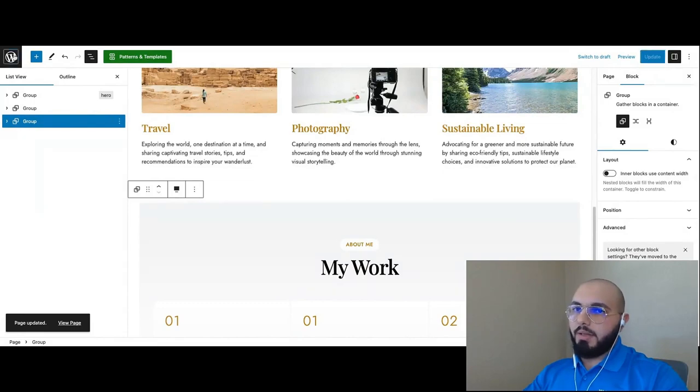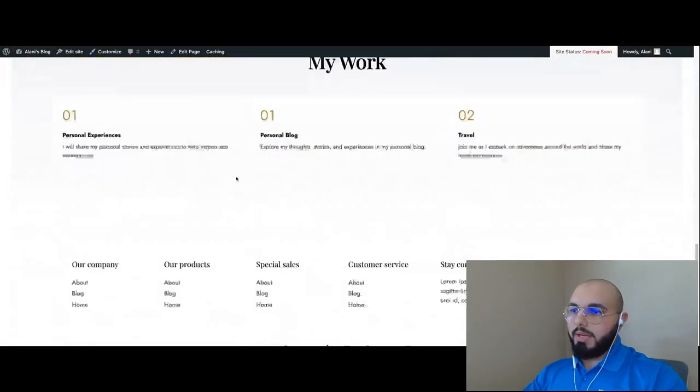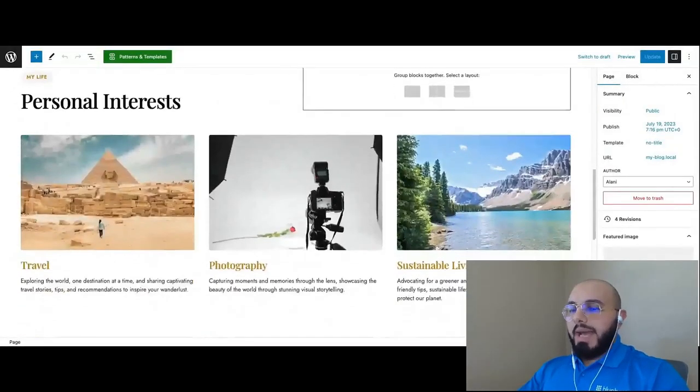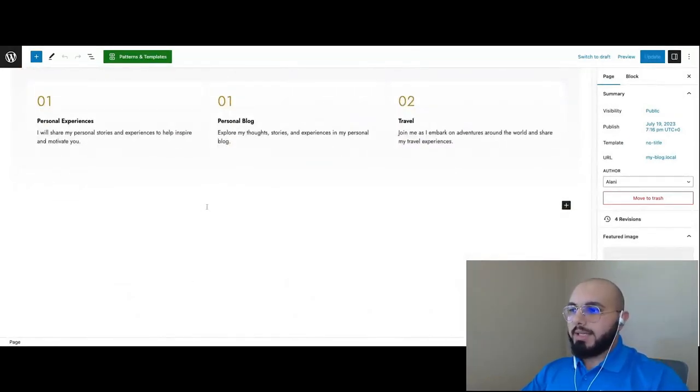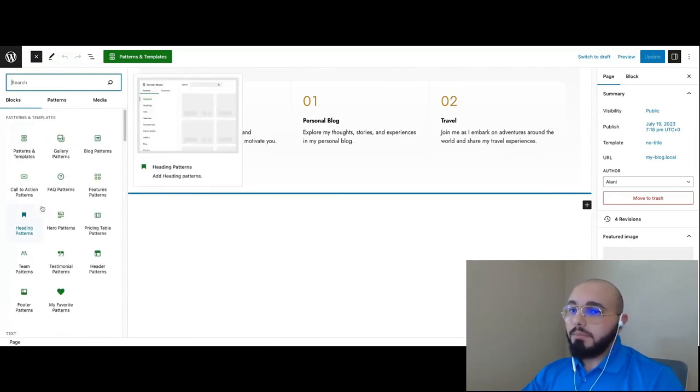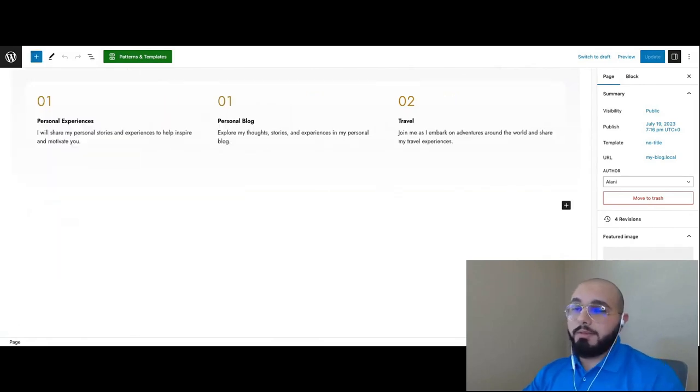After removing those sections and hitting Update, let's take another look at the homepage — it's a lot more simplified now. If you want to go back and add more content to your homepage later on, it's as simple as scrolling to the very bottom and clicking the plus sign to add a block, or clicking the block inserter at the top left. This is where WonderBlox comes in. If you look at Patterns and Templates, that is WonderBlox — and we'll see how useful it can be. I'll click on Patterns and Templates to show the comprehensive library with different categories.